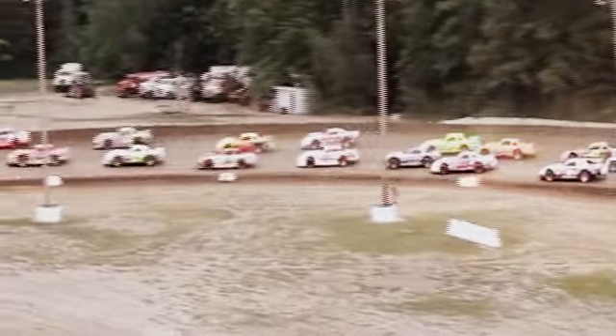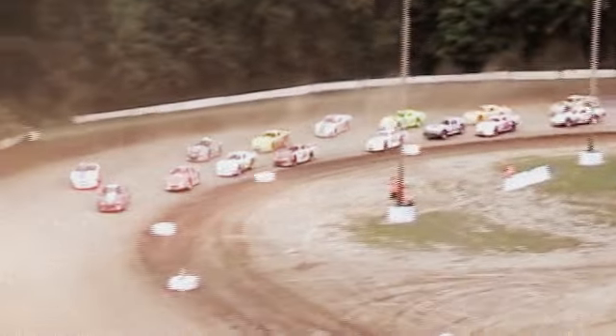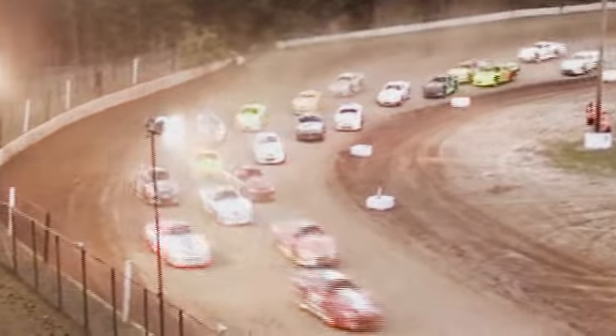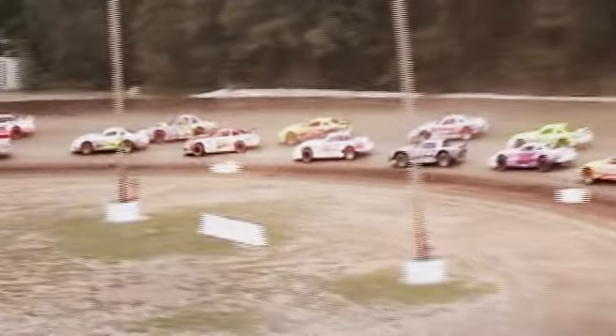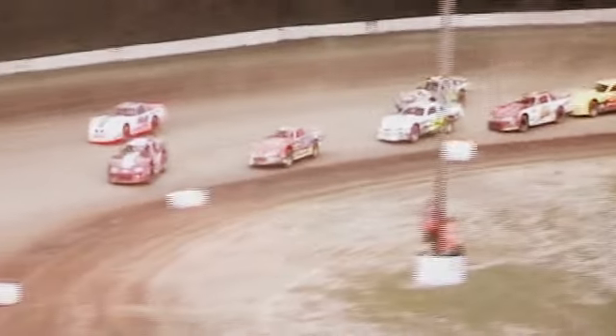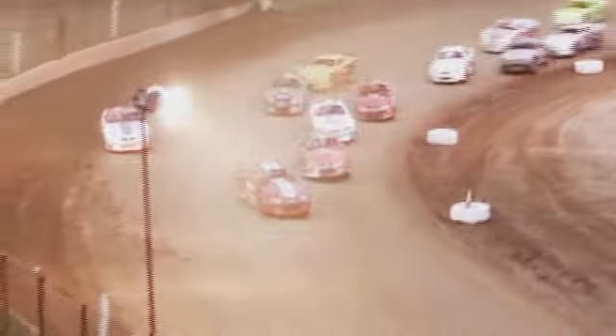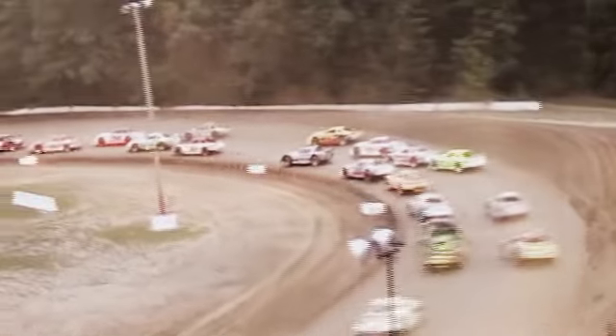Up through turn number one and two, Dan Older will reassume control down the back straightaway. Here's Dan Madigan stepping up on the top side to see if he's got anything for Older. He'll have to deal with the seven of Chucky Dombrowski working to the inside lane as they push off the corner — Dombrowski going side by side with Madigan once again. Meanwhile, car 8-J of Jimmy Eaton goes pit side with 26 laps remaining.